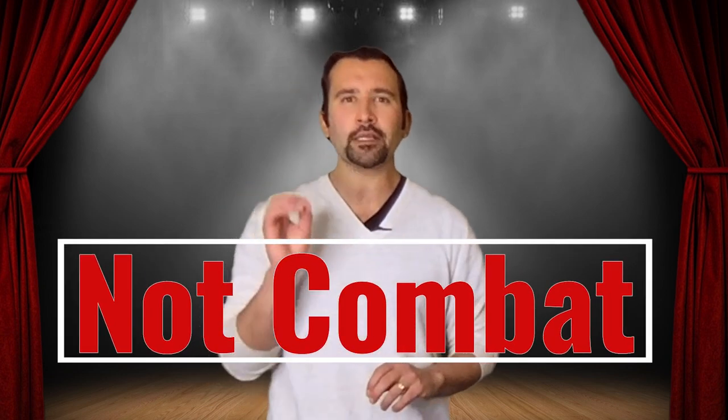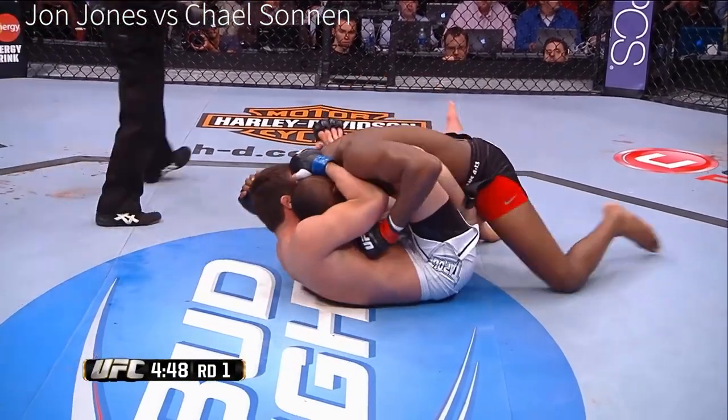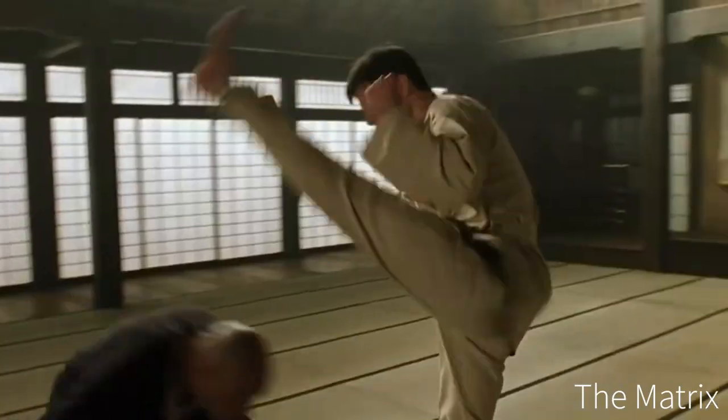So let's get started. The first thing with stage combat that you have to understand is that it is not combat. It has more in common with dance than it does with actual combat. A real fight is sloppy and not really pretty or fun to look at, but in a movie we need to see the story unfold, so you can usually count out the beats of fight choreography — one, two, three, one, two, three. In dance, everything is about line and fluidity of movement.